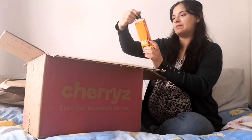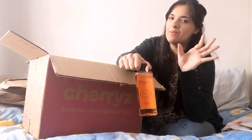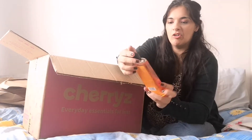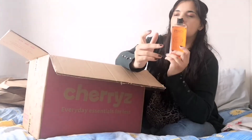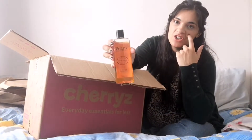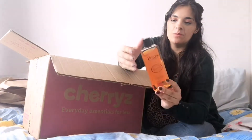Next I got this Pears body wash. I got this for my mum — I remember when I was a kid my mum used to have Pears soap and she absolutely loved it. I thought it was just boring looking because it's brown, and I didn't think it smelled nice, but my mum really likes it. So I got her this body wash — I've never really seen the body wash version before, only the soap bar. I think this was two pounds.